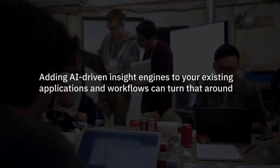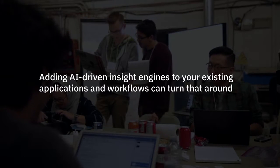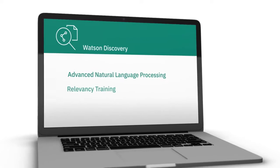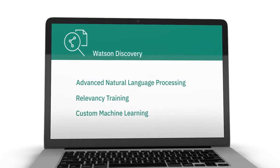Adding AI-driven insight engines to your existing applications and workflows can turn that around. Watson Discovery lets you apply advanced natural language processing, relevancy training, and custom machine learning to internal and public data.